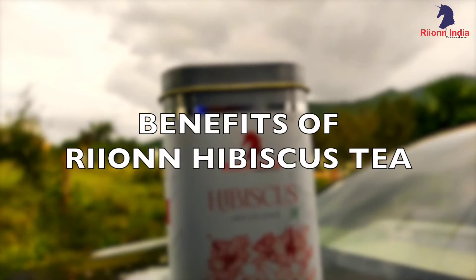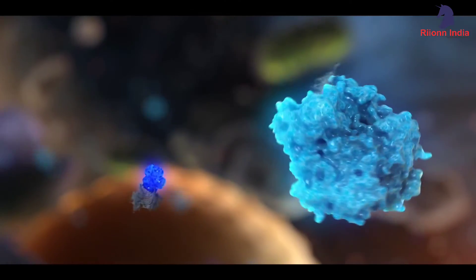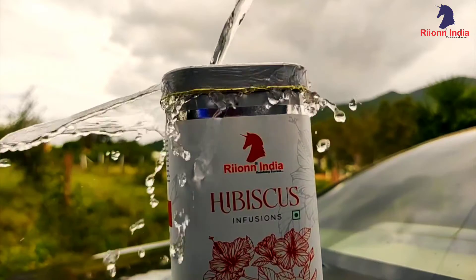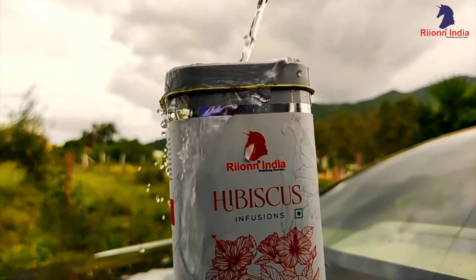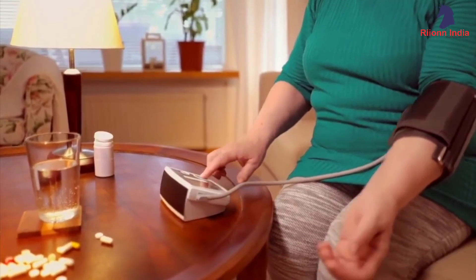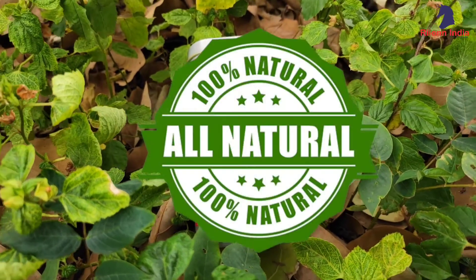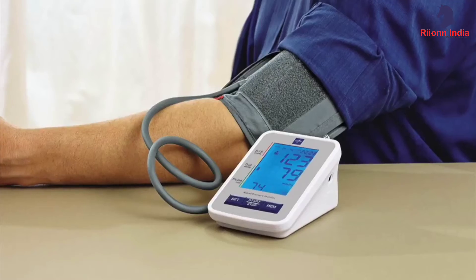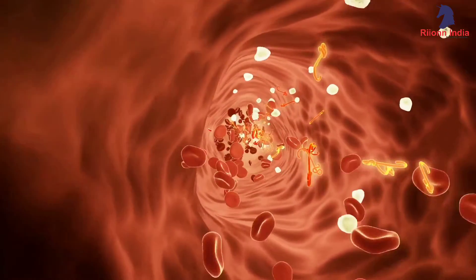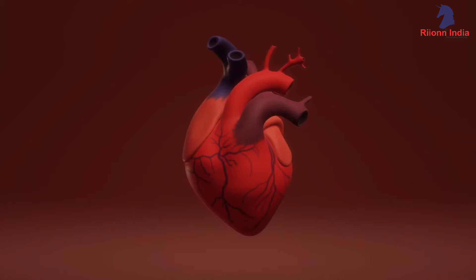Benefits of our Rhion hibiscus tea: they are packed with antioxidants. One of the most impressive and well-known benefits of hibiscus tea is that it may lower blood pressure. It is the most safe and natural way to help lower blood pressure. It also helps to lower blood fat levels, which are another risk factor for heart disease.